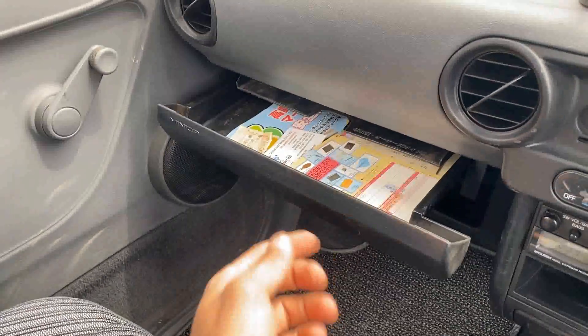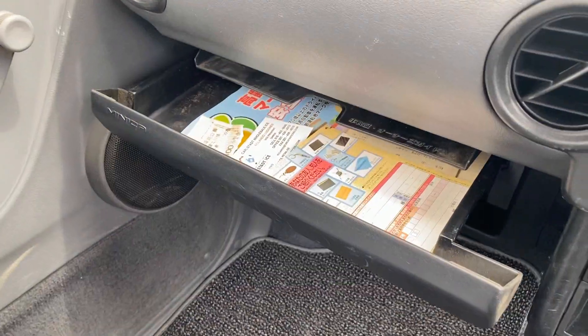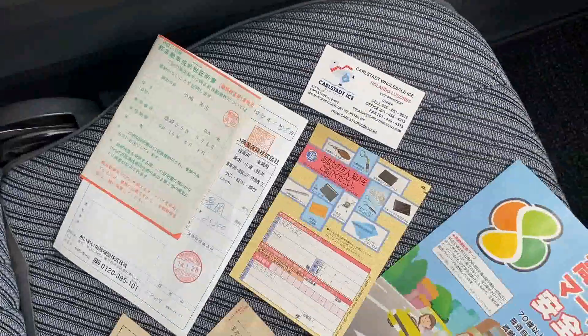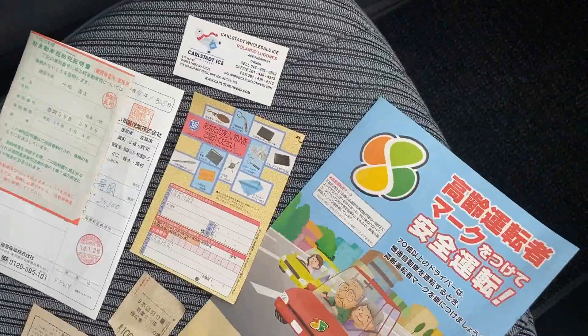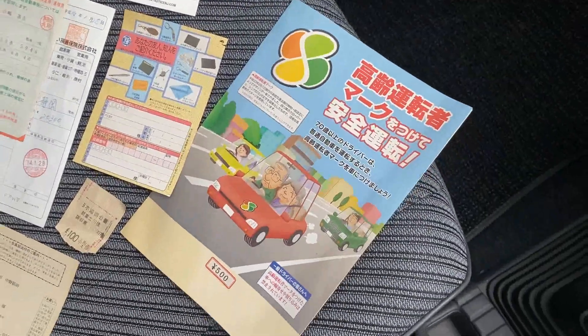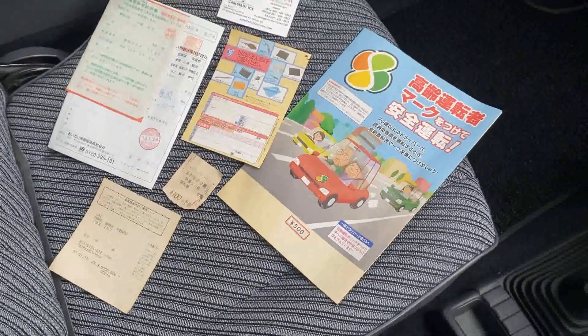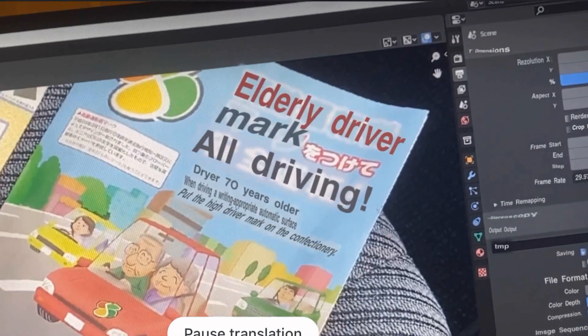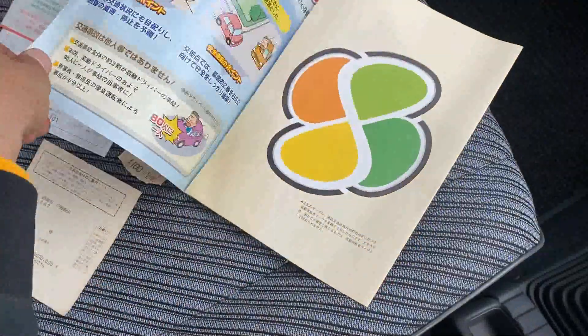It has this tiny little glove box that's pretty shallow and really only meant for manuals and documentation for the car. This one, however, had some pretty cool little trinkets from Japan — some maintenance records and what looks to be a parking ticket. I also wanted to highlight what seems to be some kind of elderly driving safety book, which I found pretty comical.